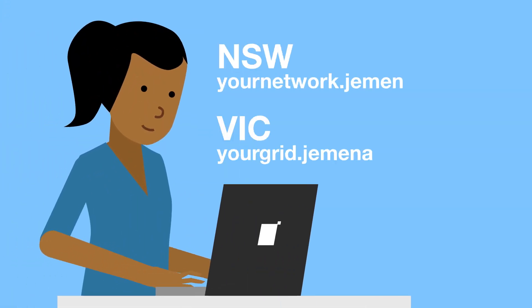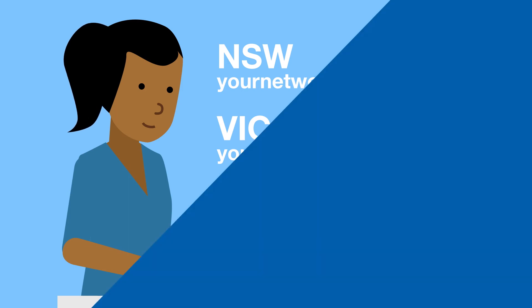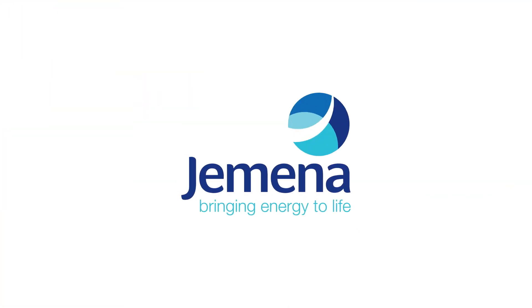Have your say by visiting our website for either New South Wales or Victoria. Gemina, bringing energy to life.